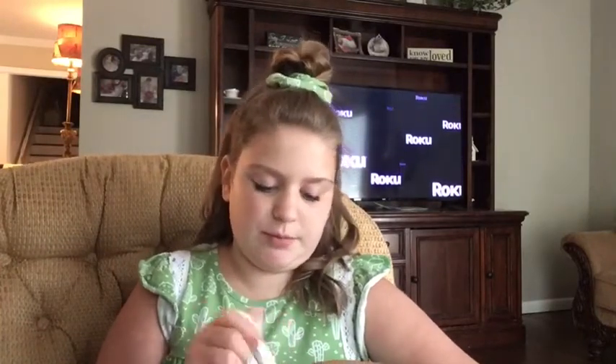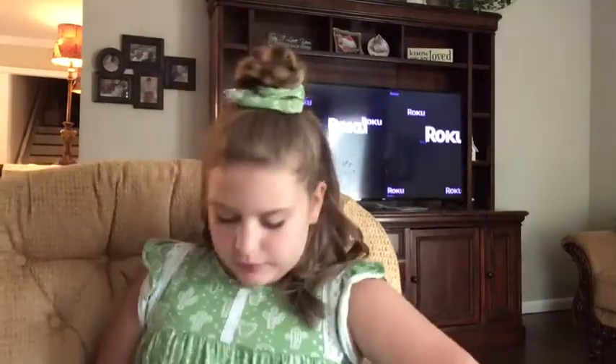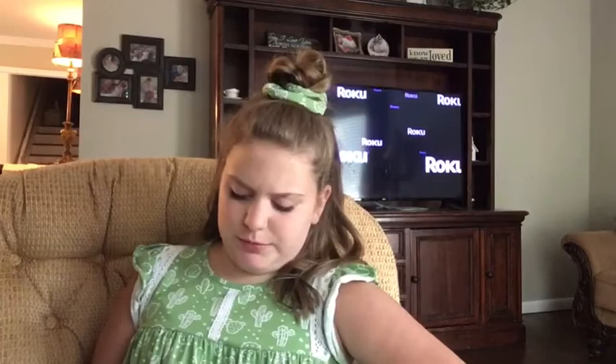The next one I have is Big Top Circus Buttered Popcorn. I'm pretty sure this is my favorite new popcorn scent. All right, I'm watching a movie tonight with that one.